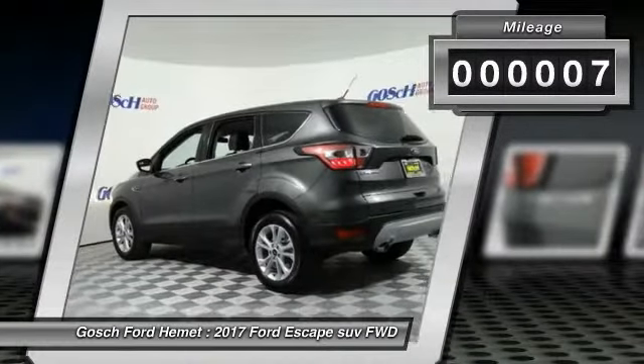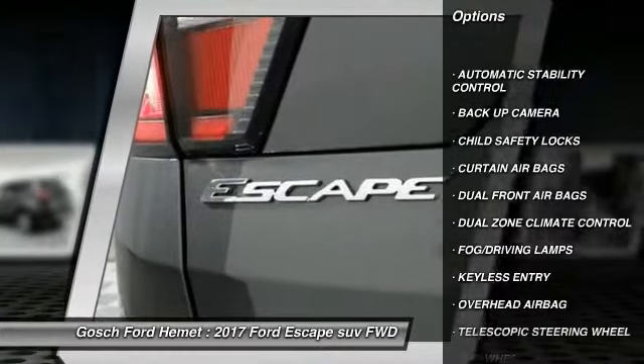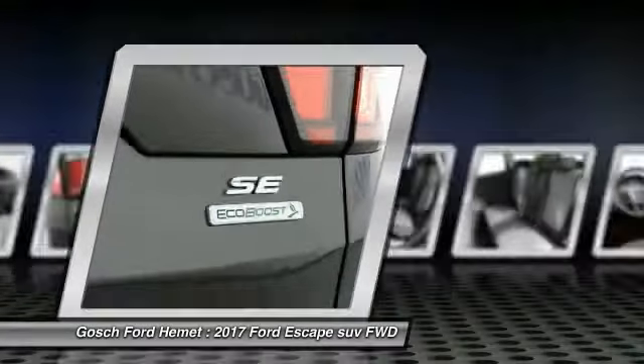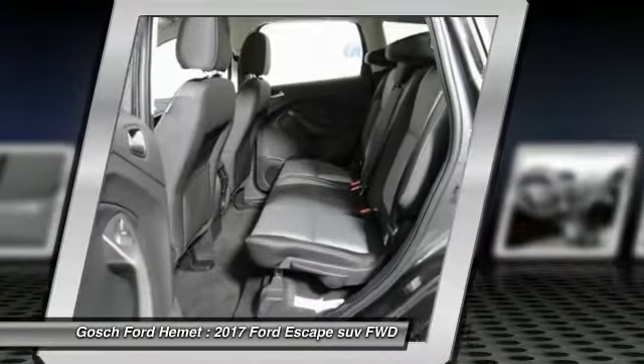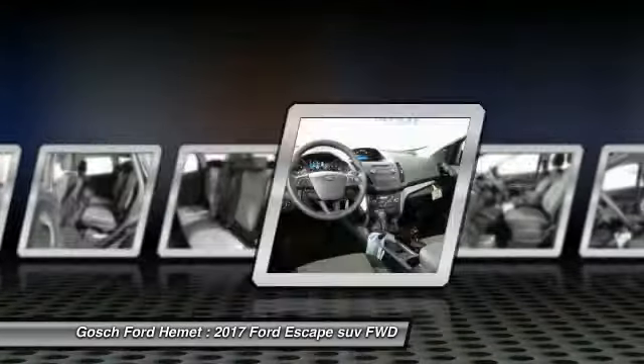Here are some of this vehicle's great options: keyless entry, backup camera, traction control, automatic stability control, fog lamps, child safety locks, dual front airbags, dual zone climate control, tilt steering wheel, four-piece floor mat set.